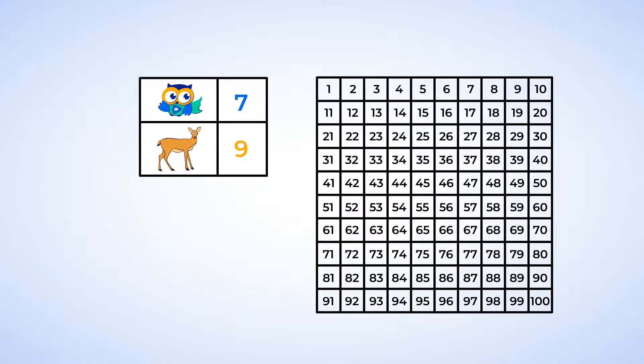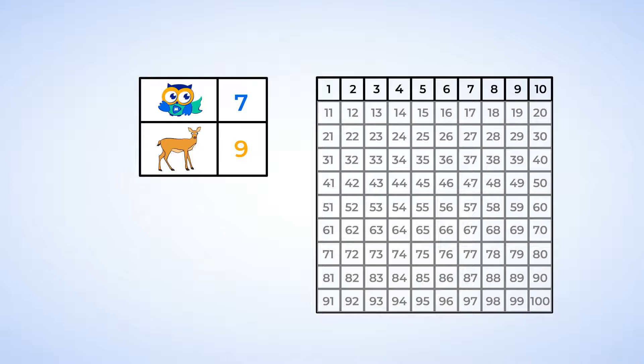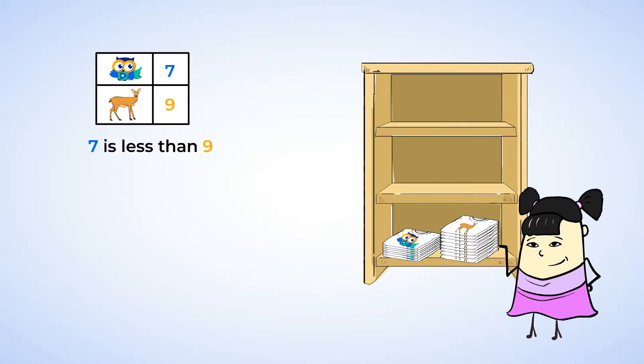Here's our mighty hundreds chart. One, two, three, four, five, six, seven, eight, nine. When we counted, seven came before nine, and this means that seven is a smaller number than nine. So seven is less than nine. Since seven is less than nine, does this mean there are more owl t-shirts or fewer owl t-shirts? There are fewer owl t-shirts than deer t-shirts. We finished all of our counting, and Sue finished all of her clothes folding.